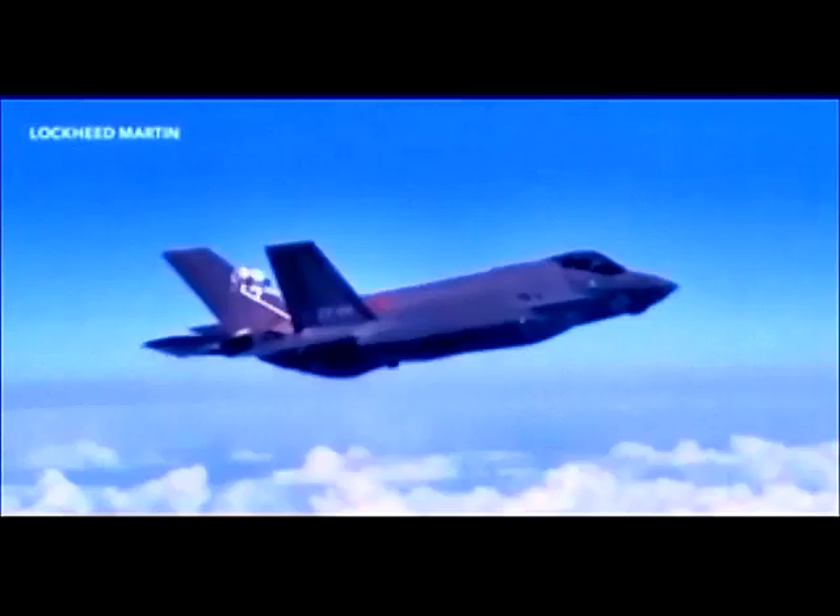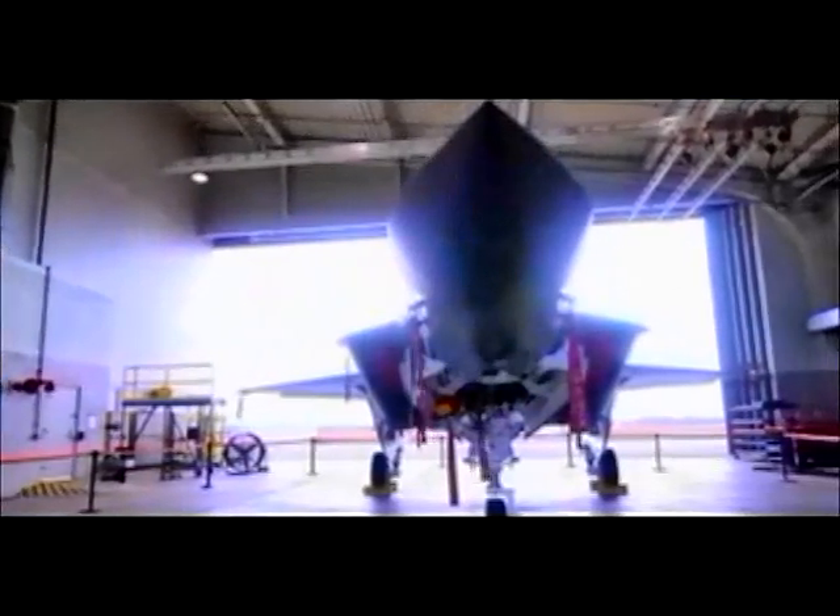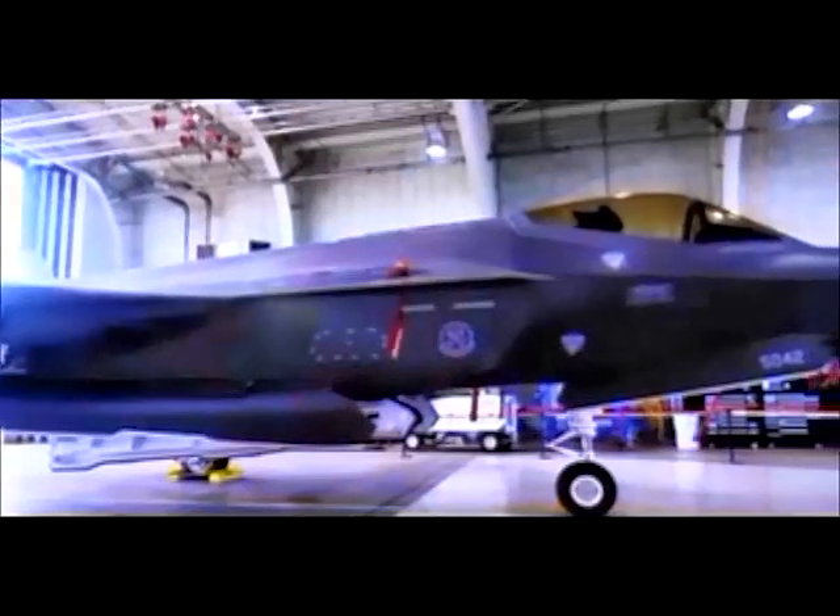It doesn't like the heat — specifically its fuel's heat. The F-35 is designed to use its fuel as a cooling agent. If that fuel gets too warm, it can cause the whole jet to shut down. Since fuel tankers spend long hours in direct sunlight, they often cook their cargo to an unusable temperature for the stealth fighter.